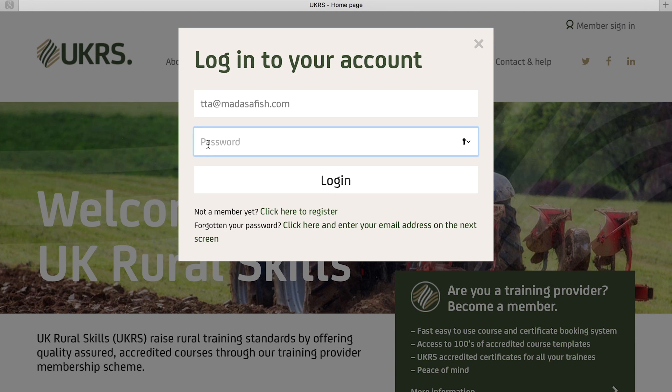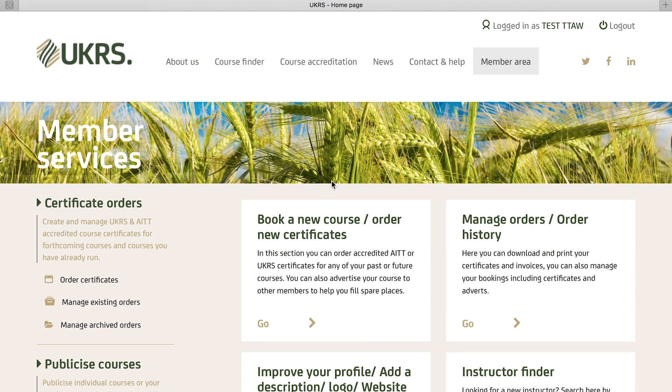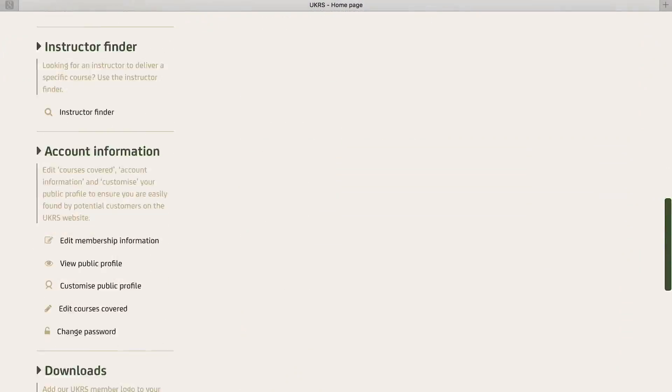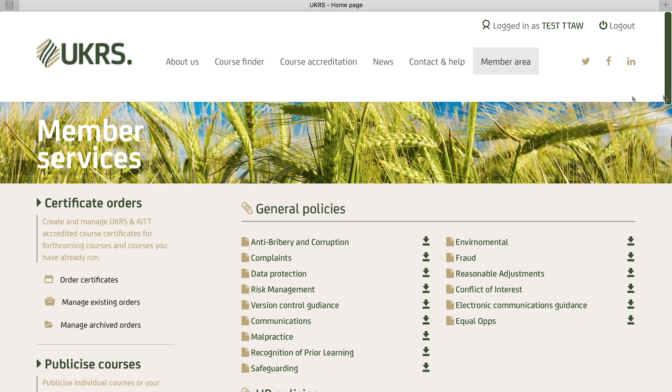Upon registering you will have access to the website's members area, giving you access to everything from essential policy documents through to 24/7 core certificate ordering. We've prepared key policies that your business needs to operate, so you don't have to.